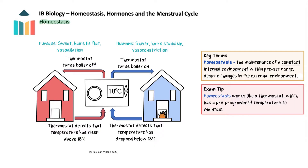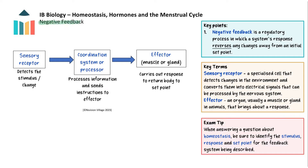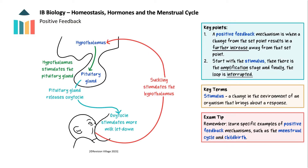This process of reversing the change and returning conditions to within the normal range is known as negative feedback, and it is an important concept in biology. A negative feedback loop requires several components: a sensory receptor to detect the stimulus — the change in the environment — a coordination system to process the information and send it to the effector, and an effector, a muscle or gland, to carry out the response.